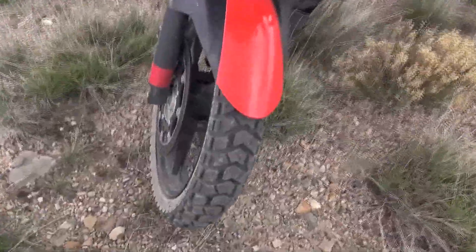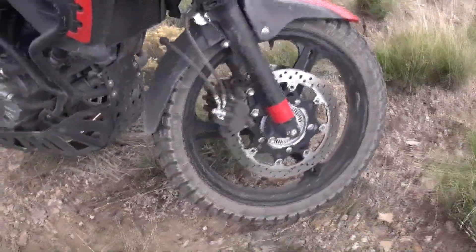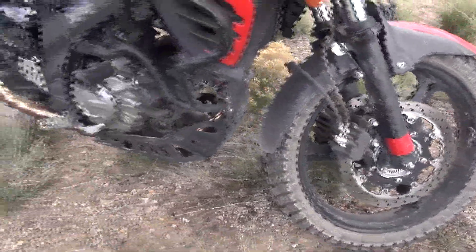These are Heidenau K60s on there. These do a lot to get you around. As long as you air them down properly and run them right, they're really good in the dirt, especially for this weight of bike.